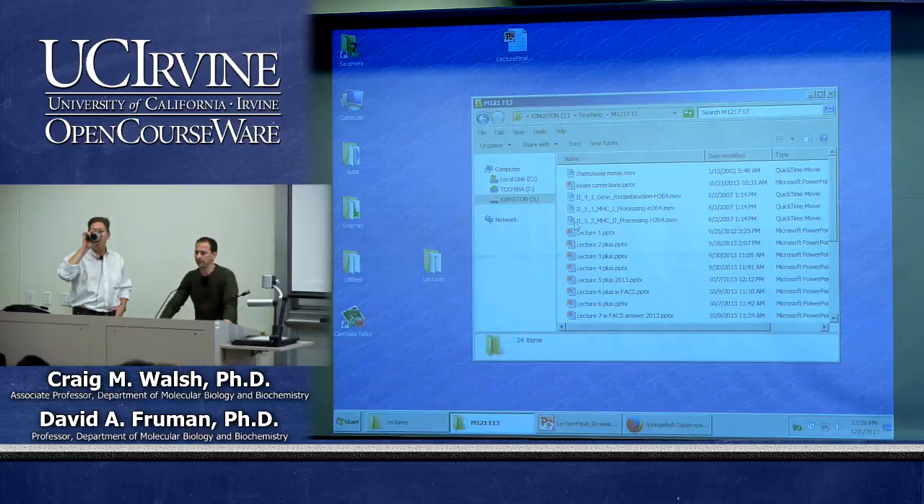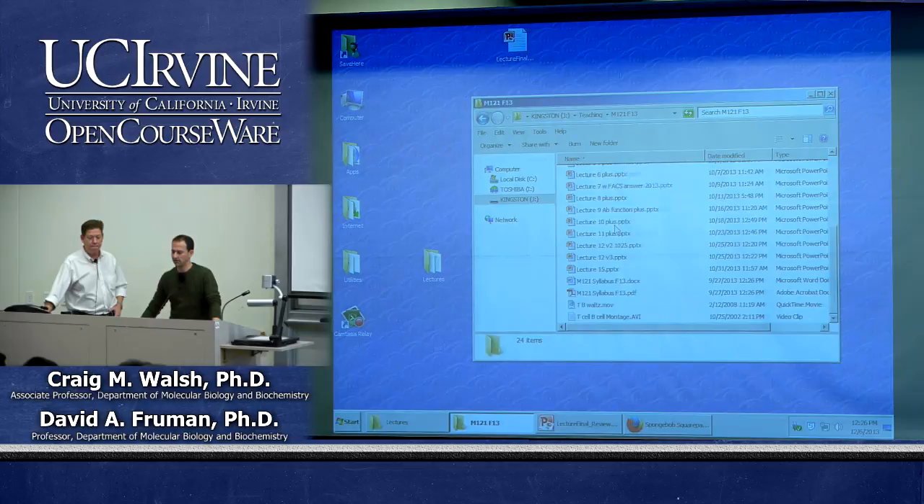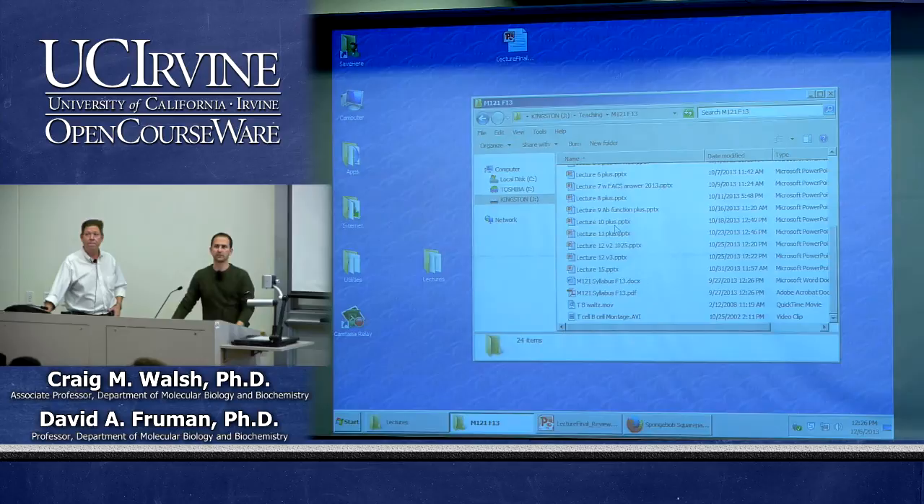Dr. Fruman won't be present on Monday — he'll be at a professional conference in New Orleans. Professor Walsh and the three TAs will be proctoring the exam. Dr. Fruman has gone over his questions with Dr. Walsh, so Walsh can answer any questions about them. The goal was to make questions clear and avoid confusion like the innate versus adaptive immunity question on the midterm.